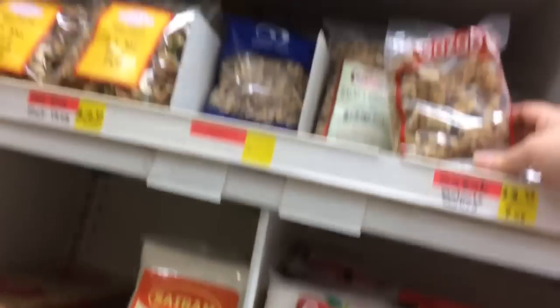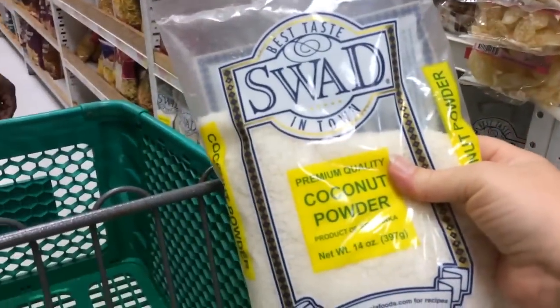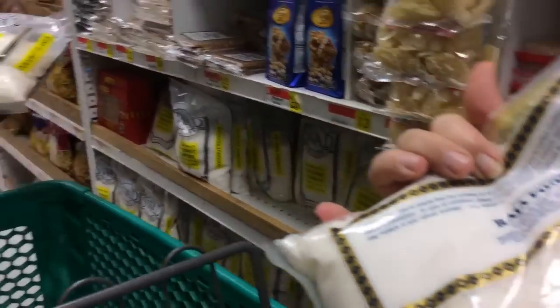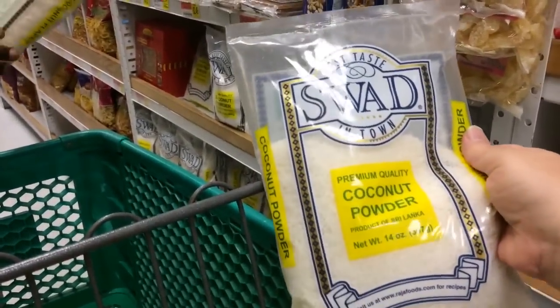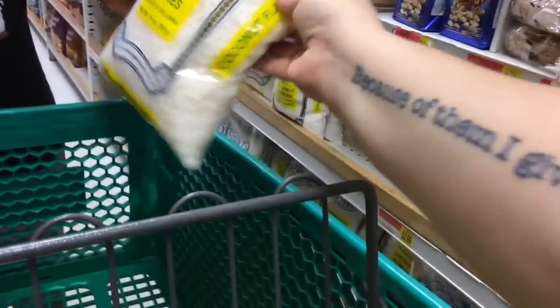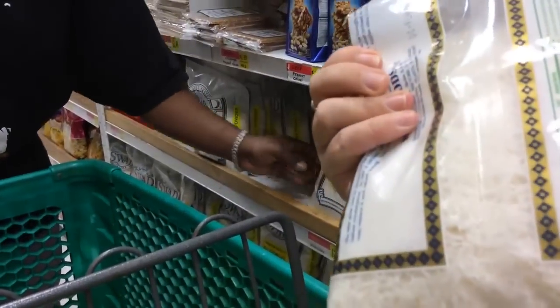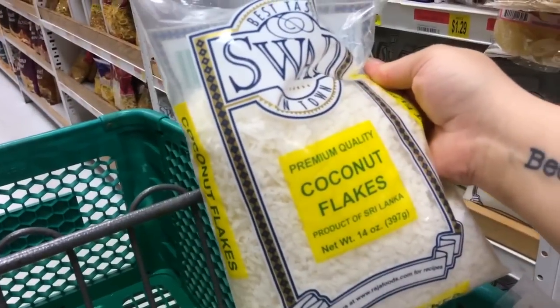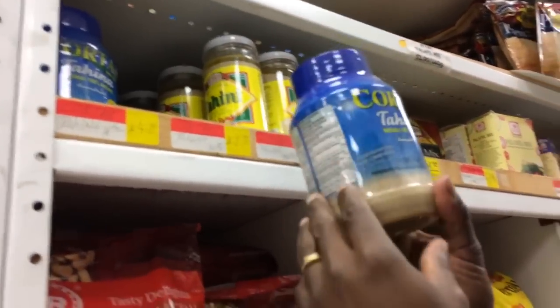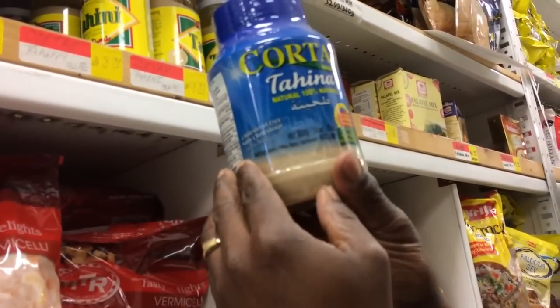Some walnuts here, but these are smaller bags — not where we usually get them. Coconut powder — we'll get some of that. This is only $2.99. And they have coconut flakes — $2.99 for the powdered one and $3.49 for the flakes. Let's get the coconut flakes. There's only coconut in it — ingredients: coconut. You can also get tahini paste in here, and another form of tahini.